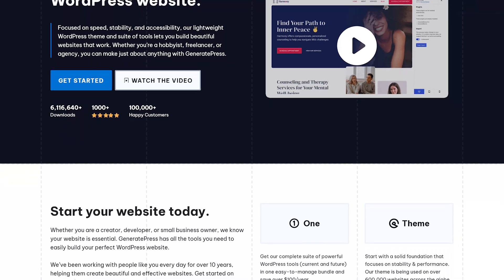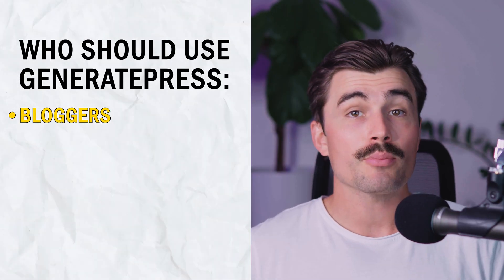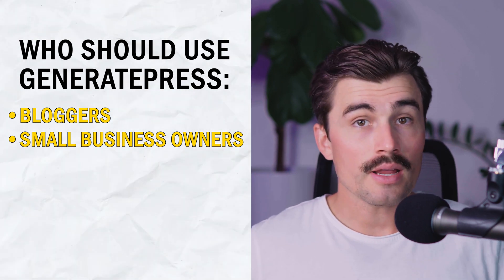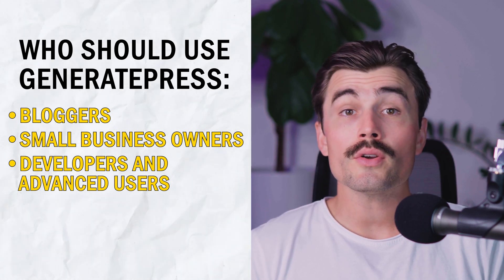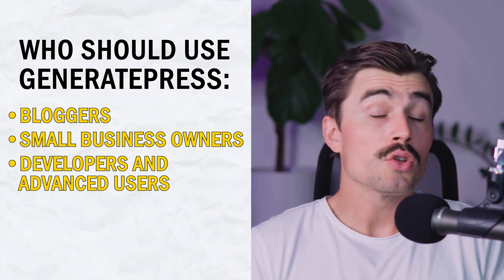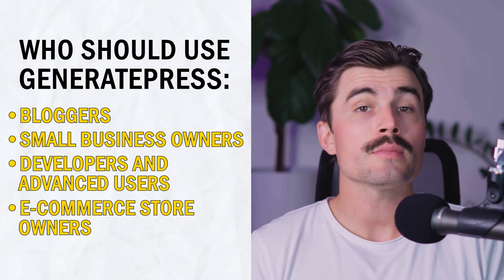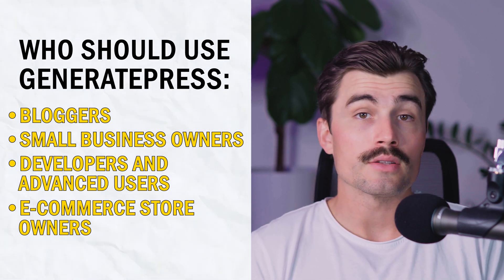So who should use GeneratePress? It's an excellent option for a wide range of users. Bloggers: if you're running a personal blog or a niche website, GeneratePress is perfect. Small business owners: for small businesses looking for a professional online presence, GeneratePress provides a sleek and efficient solution. Developers and advanced users: if you know your way around HTML, CSS, and PHP, you'll love GeneratePress. Ecommerce store owners: with WooCommerce integration and customization options available in GeneratePress Premium, it's a great choice for building an online store.